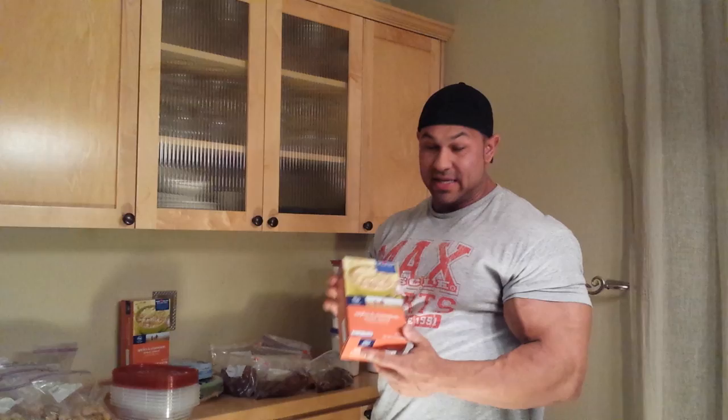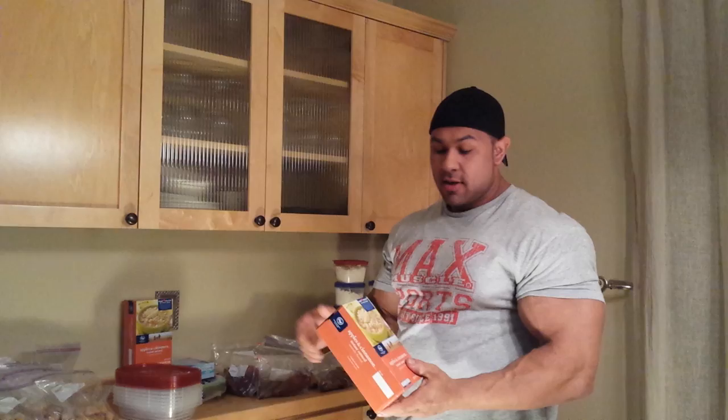Also, instead of the yams when I get tired of them, I'll do some instant oatmeal — apple and cinnamon flavor. I'll do three packets, which equates to 90 grams of carbs. I'll put that in a bowl, use a couple drops of cold water and mix it up to a paste. When I eat that it actually tastes good, it's super fast and convenient.